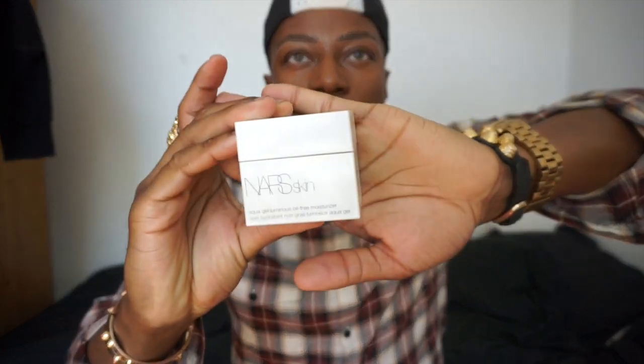I also use the Aqua Gel Luminous All-Free Moisturizer. I use the Ren one more at night and this one during the day. It's really lightweight, gives you a luminous finish, and soaks into the skin super fast. It's amazing before foundation. I've almost finished it — I got it from Space NK. If you get the loyalty card, you can get £5 or £10 back depending on how much you spend. I'm going to buy another one because it's amazing and hasn't caused any breakouts.